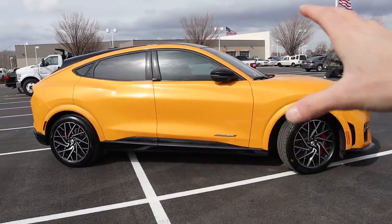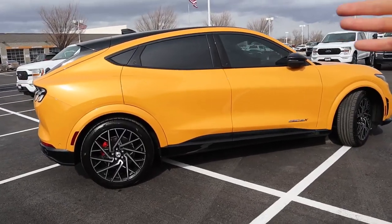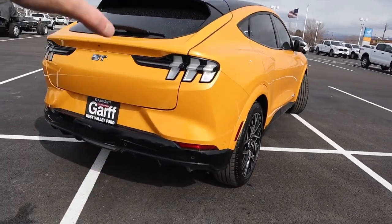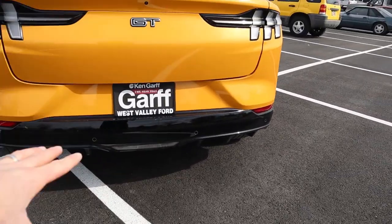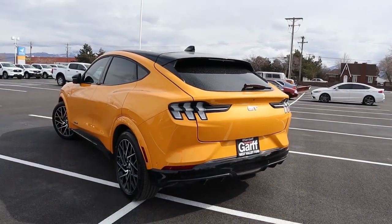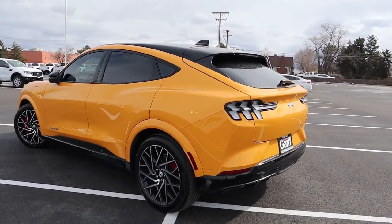10% to 80% is really where you should keep the battery — just enough time to use the restroom, grab a bite to eat, and then get back in the car and go another 200 or so miles. One disadvantage this vehicle has compared to the Tesla Model Y is it is not recommended for towing. So if you are looking to tow something with this vehicle, you probably should look for a different electric vehicle, perhaps the F-150 Lightning.